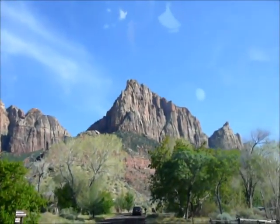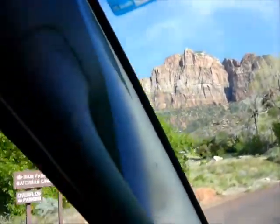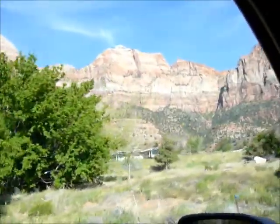Alright, we're heading to the campground, which is the Watchmen campground, and that right there is the Watchmen. Pretty sweet. Looks like every cliff around here is climbable — maybe some big walling right there. Unbelievable.